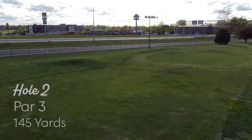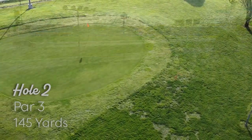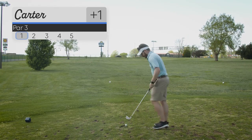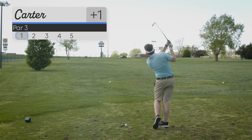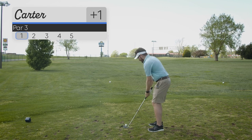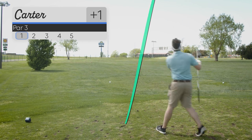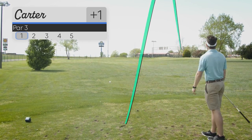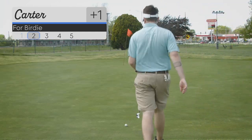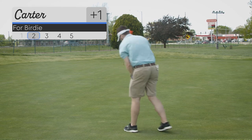Here is hole 2, a 145 yard par 3. This course is meant for junior golf so there is not much challenge here, but par 3's — you can always work on your short game. There is nothing too easy or too difficult for any golfer. I hit this pretty well and the wind carried it to where I wanted it to, but just a little short. I've got this 30 foot putt for birdie.